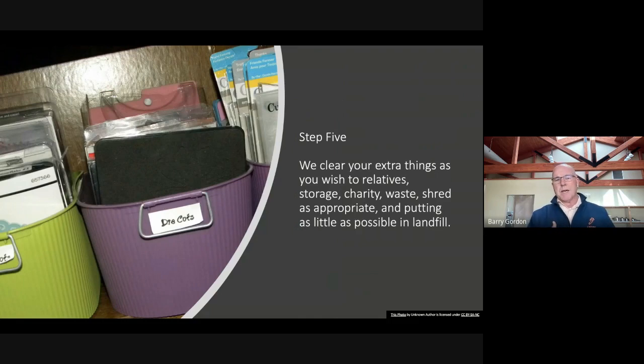After the move, we go back to the house and clear the extra things as you wish. Sometimes things get shipped to relatives, sometimes things go to storage, some to charity, waste, or shred as appropriate — putting as little as possible in the landfill.